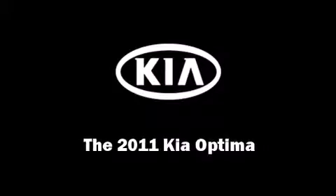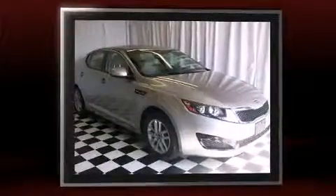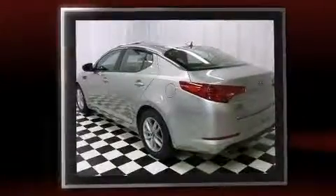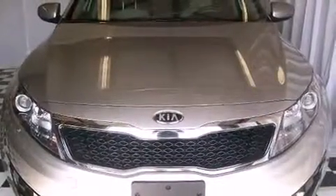Outstanding design defines the 2011 Kia Optima. With less than 40,000 miles on the odometer, this four-door sedan prioritizes comfort, safety, and convenience. It features an automatic transmission, front-wheel drive, and a 2.4-liter four-cylinder engine.